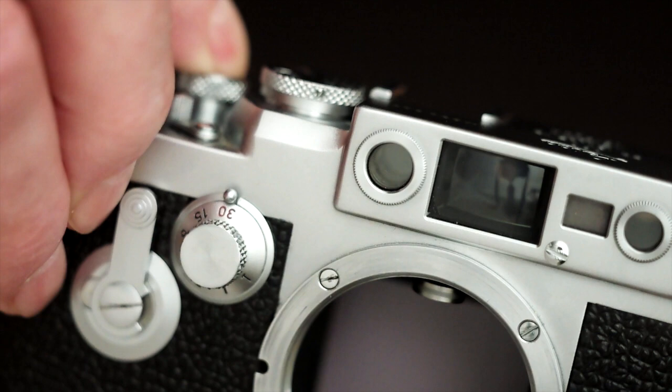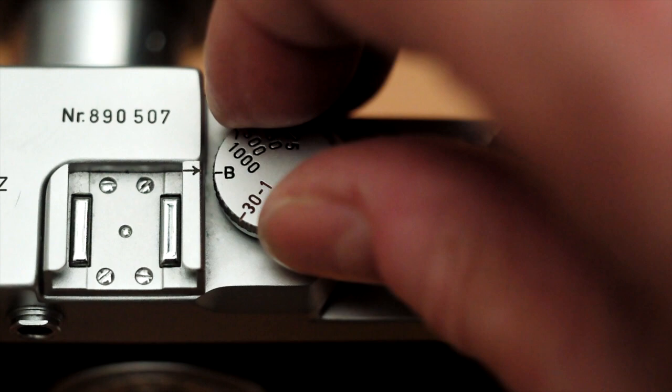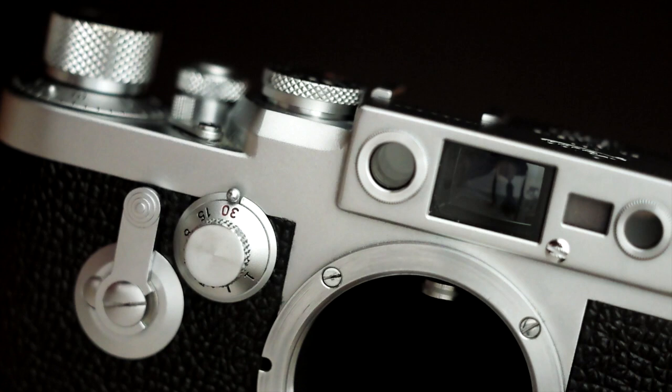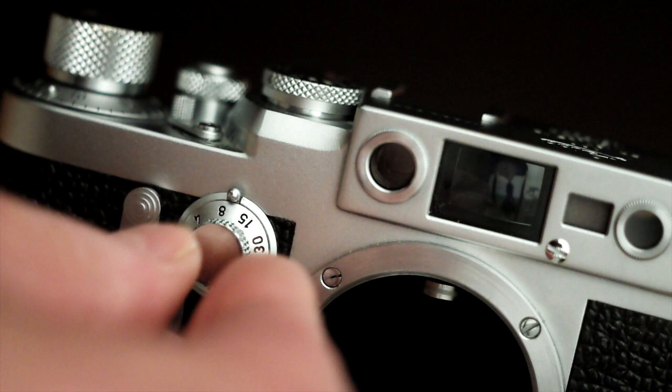To set this dial to a 60th of a second, I need to lift it and turn it, and then settle it down in a marked, notched position. I can't use an intermediate setting.